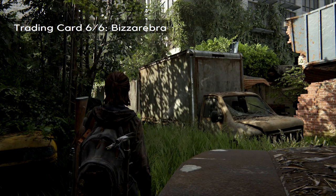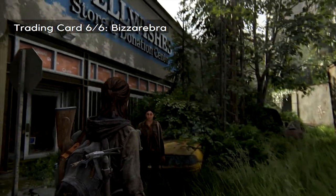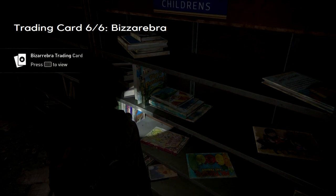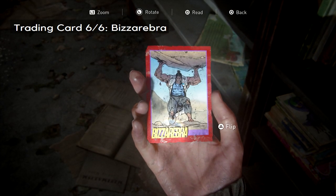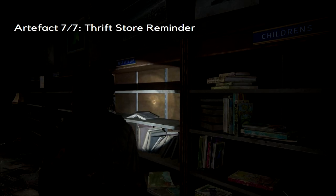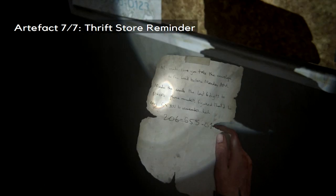Your last trading card is a little ways up, just to the left of that dojo. There's a thrift store on the left-hand side, and you'll find the trading card along the left-hand set of shelves. Also in this thrift store, near the back of the building, you will find your last artifact, which also gives you the combination of the single safe in this chapter.